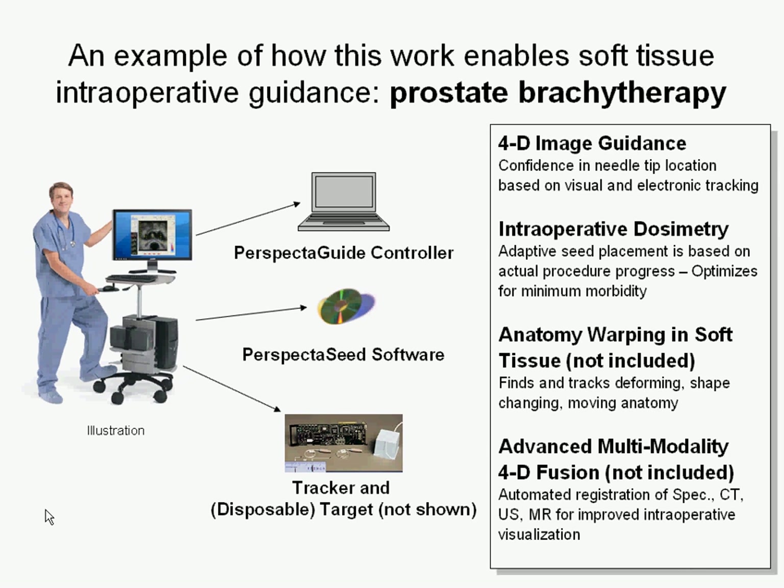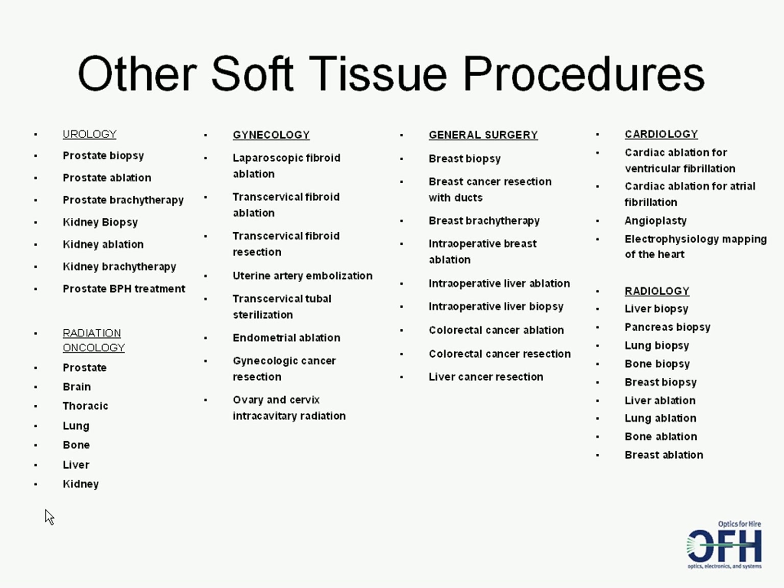OFH's image analysis software could be embodied in a treatment product like this: a rolling cart containing a PC, ultrasound probe, and brachytherapy software. It's likely that a tiny disposable would be used each procedure, which helps convert the ultrasound data into 3D information. And prostate surgery is just one of many possible soft tissue procedures.